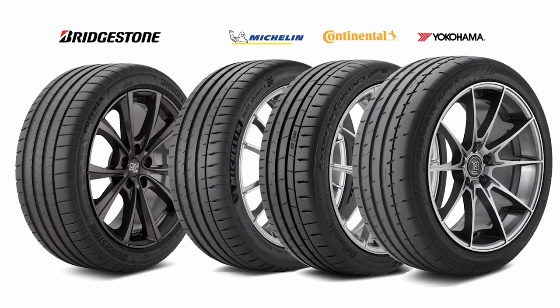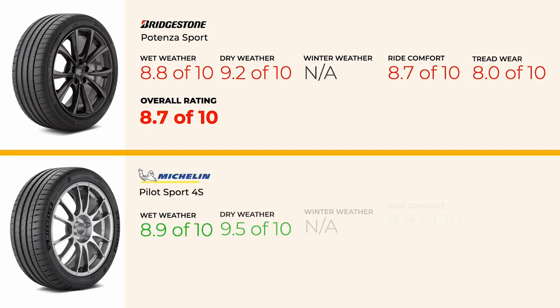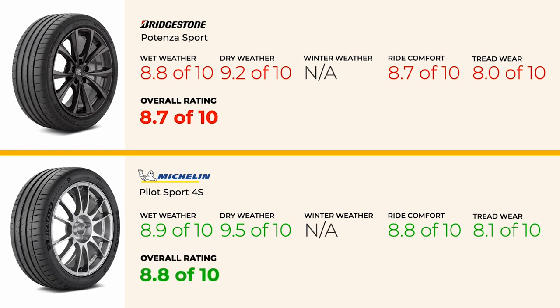Now let's see how our top three recommended alternatives to the Bridgestone stack up, and whether any of them might be a better value for your needs. First, we recommend taking a serious look at the Michelin Pilot Sport 4S. This tire is at the top of its class in both dry and wet performance, offering excellent grip, cornering, and steering response. It also tends to have better treadwear and a slightly more comfortable ride.